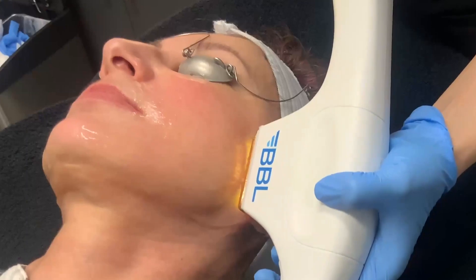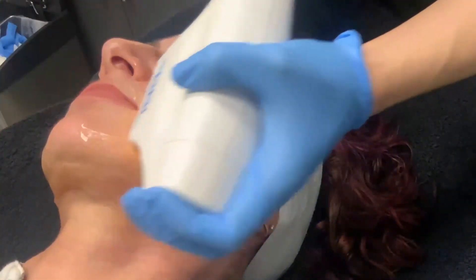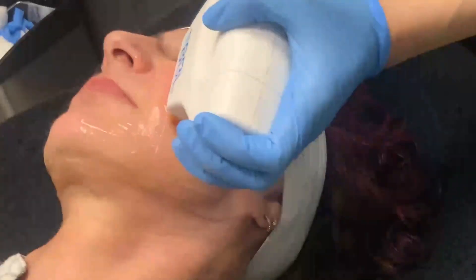Then we have all of the other anti-aging procedures, such as BBL — that stands for broadband light. This is a light treatment that helps improve pigmentation such as redness and browns. It helps with wrinkles because it makes you produce collagen, and it helps with texture and pores.